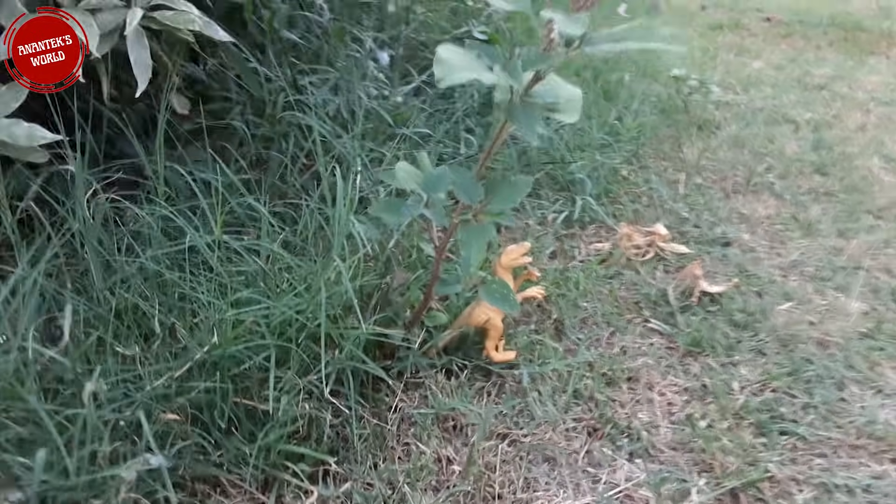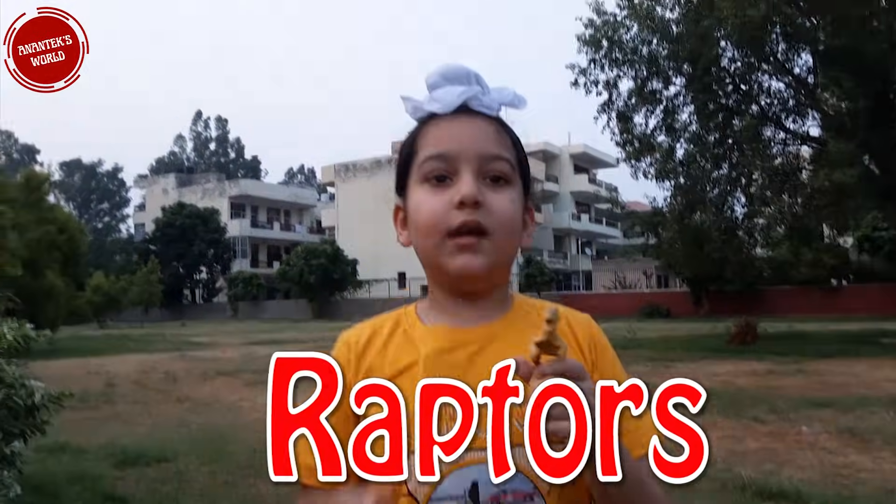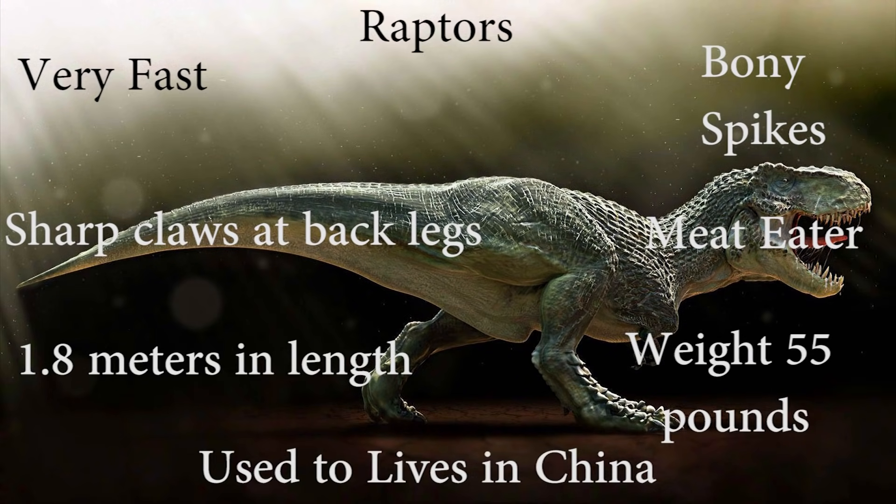Let's go further — see what we found? Here they are: Raptors! They are very fast and have huge claws on their back legs. They are meat-eaters, 1.8 meters long, and weigh 55 pounds. They live in China.